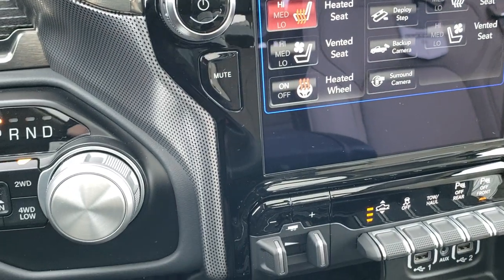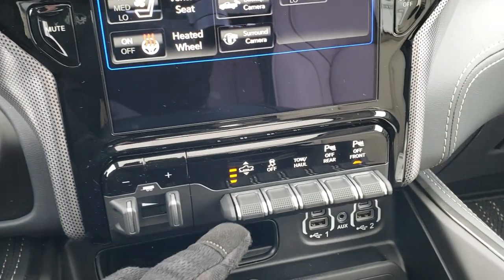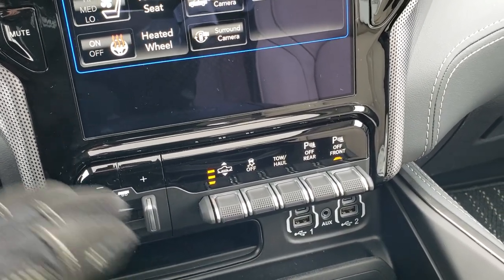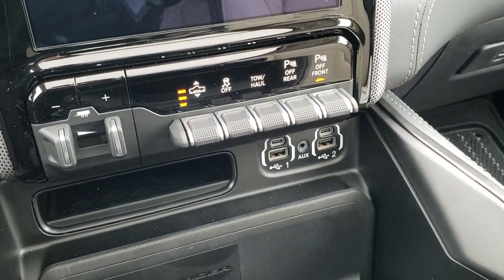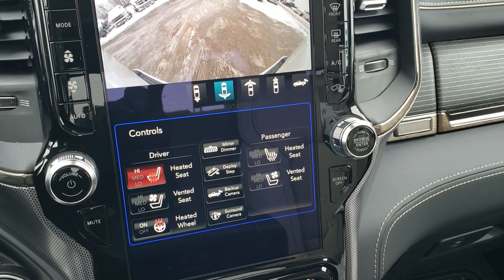There's a lot of cool stuff on this vehicle. We've got the eight-speed automatic transmission, push-button four-wheel drive, factory brake controller, and the four-corner air suspension controls so you can raise or lower the truck. You also have stability controls, tow/haul, front and rear parking sensors you can turn on and off, and AM/FM and SiriusXM radio capabilities.